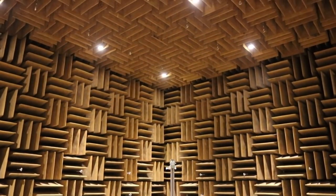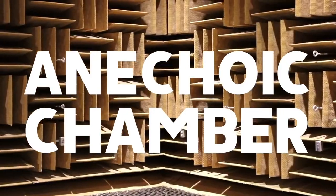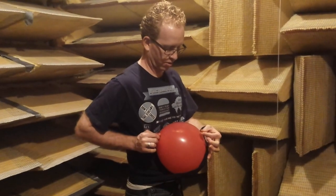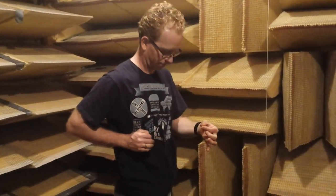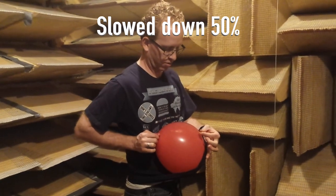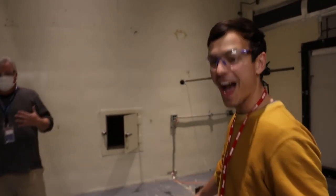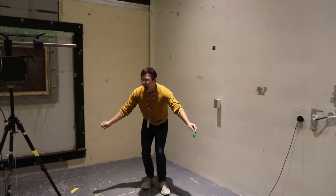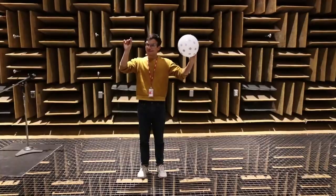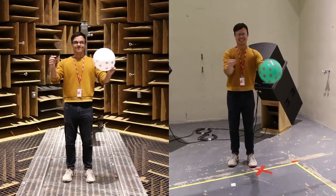This is one of the quietest rooms in the world. Known as an anechoic chamber, it's perfectly designed to remove sound reflections and echo. As well as one of the loudest rooms in the world, the reverberation chamber. I wanted to do a couple tests to compare this room to the reverberation room. For fun, here's the direct comparison.